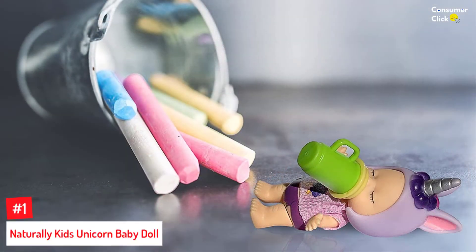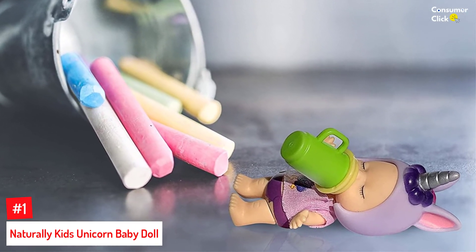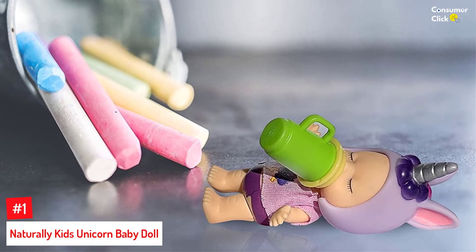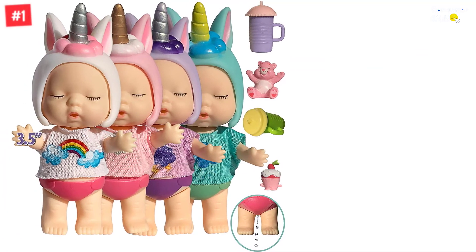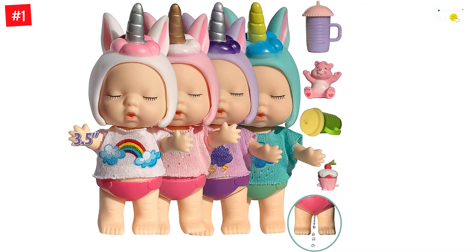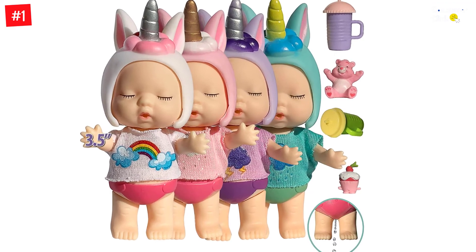Number 1: Naturally Kids Unicorn Baby Doll. If your little one can't get enough of unicorns, it might be time to give them their unicorn-inspired dream doll. This colorful toy is intended for boys and girls alike, as it comes with an adorable outfit and realistic features. Further, the doll is easy to clean and nurture. Your child can feed water to it and make it pee by squeezing its head, thus giving them the experience of caring for a real baby.